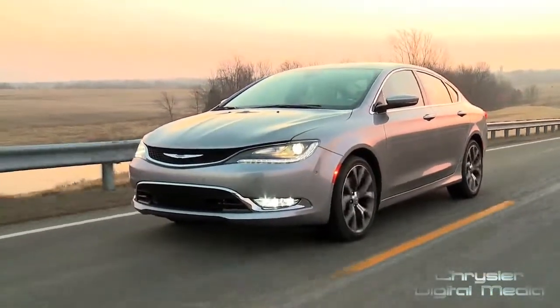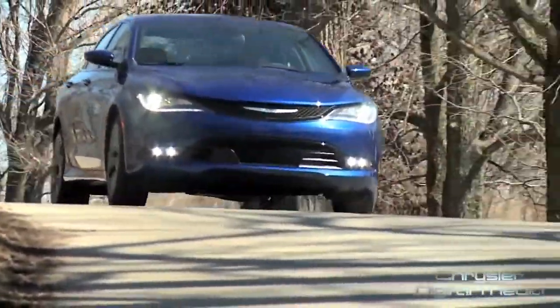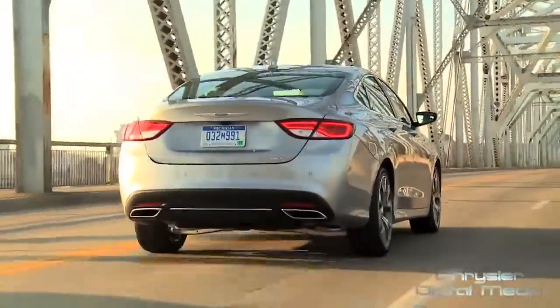The industry is begging for a mid-sized car that has the fuel economy, that does all the things, that gets from A to B, but also a car that people really genuinely want to drive. And that's what this car will do.